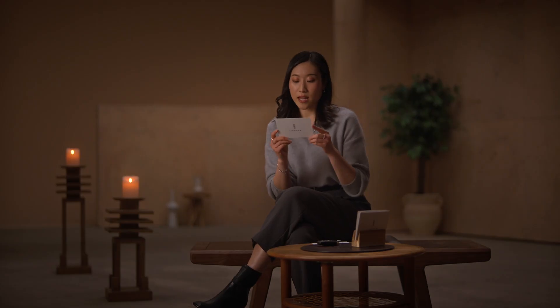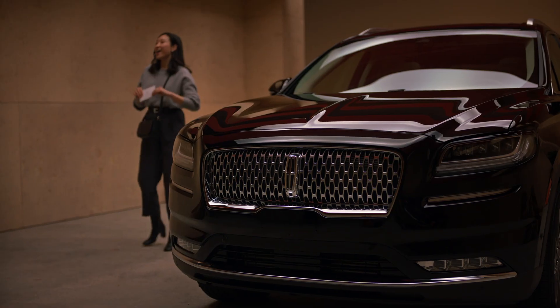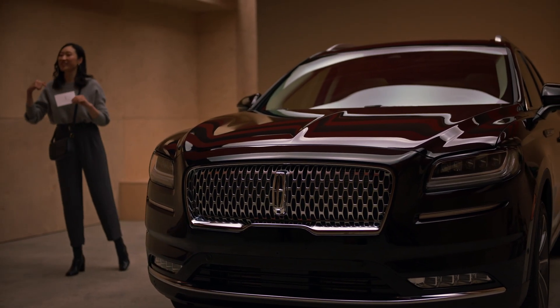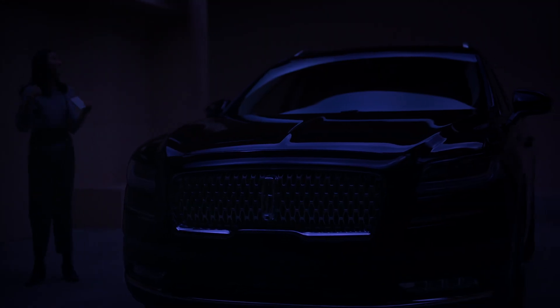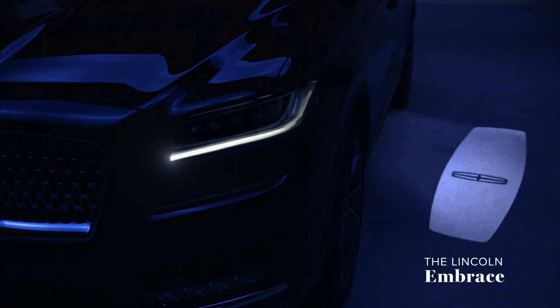The Nautilus was designed to make you feel truly special when you approach. What are some of the ways it does that? Can somebody turn off the lights for a second, please? Here, watch this. Isn't that cool?